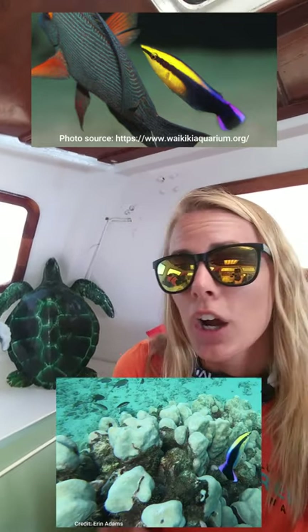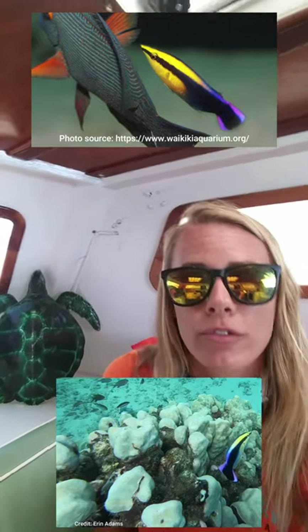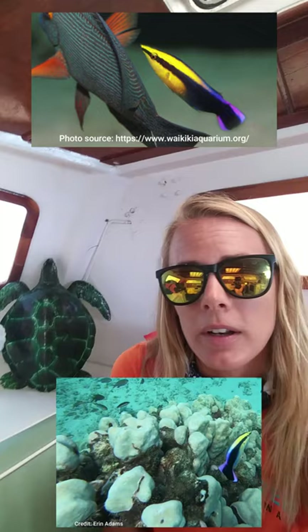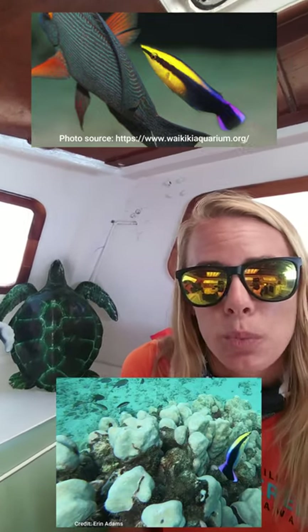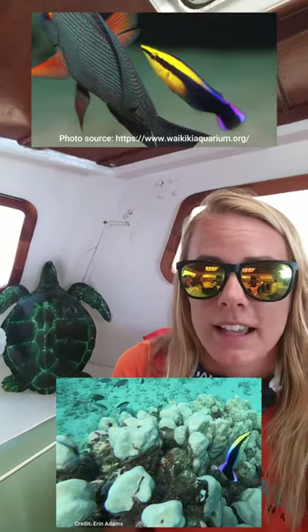You might see a larger fish just suspended in the water column with their fins out and their mouth open, and that little cleaner fish will get inside of the mouth and even inside of the gills and eat off any mucus or parasites off of that larger fish.